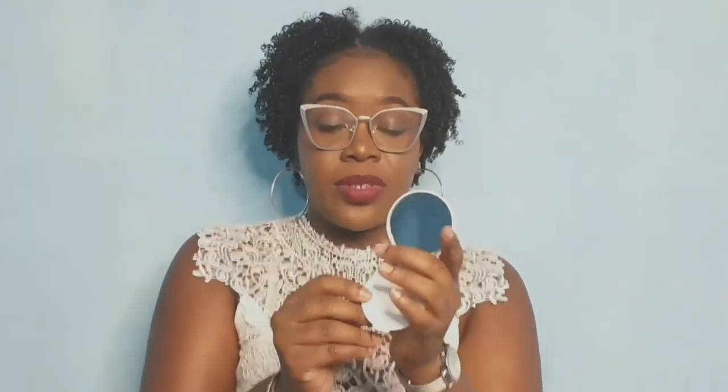A cute mirror is available in your Glam Box as well. It's pretty simple — small and flat, so it can basically fit anywhere. You could fit it in your coin bag, your purse, or your wallet. It will be available so you can just take a look at yourself on the go.